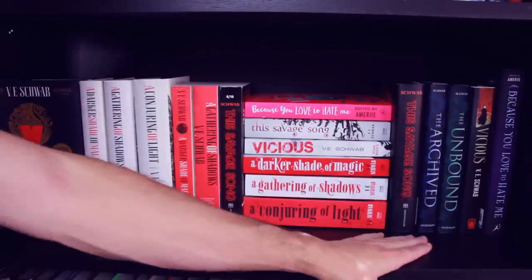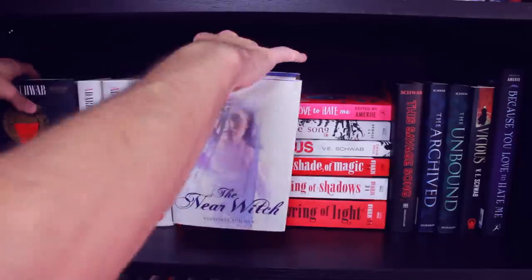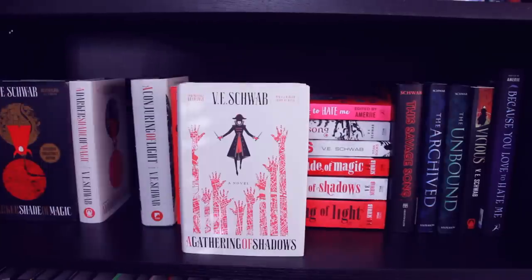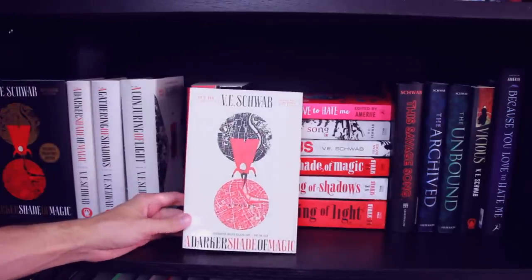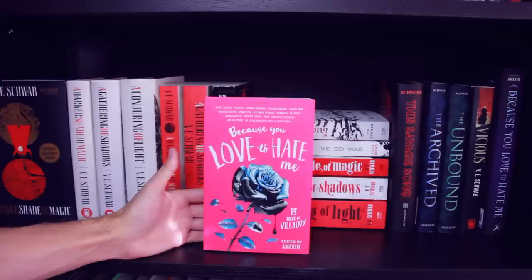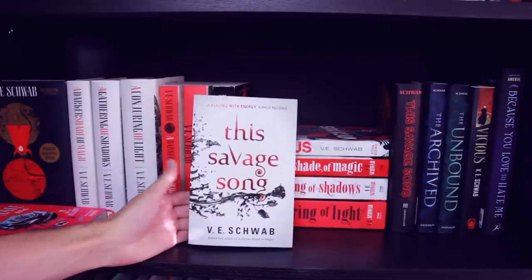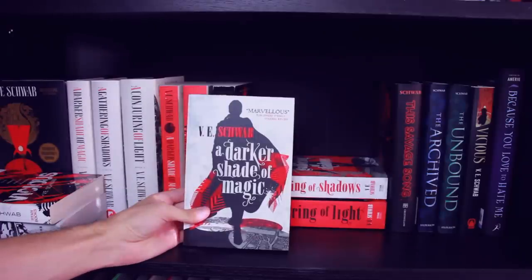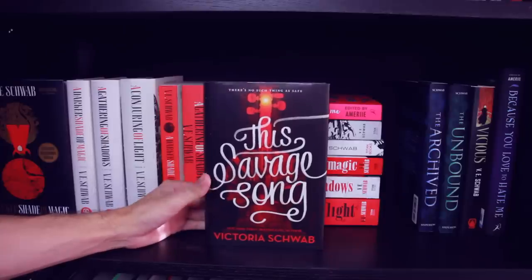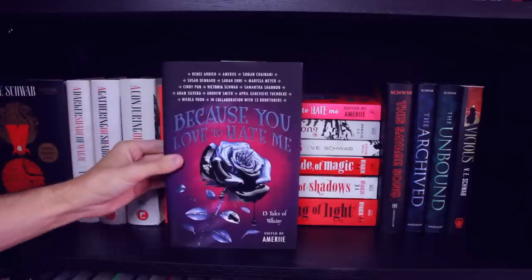Next up I have my Victoria Schwab shelf. As you can see I am a massive fan of Victoria Schwab — she's one of my favorites so she deserved her own shelf. First I have The Near Witch hiding back here. Next the exclusive collector's edition of A Darker Shade of Magic, then the regular A Darker Shade of Magic, A Gathering of Shadows, A Conjuring of Light. Then I have an ARC of A Darker Shade of Magic, an ARC of A Gathering of Shadows, and an ARC of This Savage Song. I have the UK edition of Because You Love to Hate Me — Victoria Schwab and I collaborated on a story in this book, which was super exciting, I'm still fanboying over it. The UK editions of This Savage Song, Vicious, A Darker Shade of Magic, A Gathering of Shadows, and A Conjuring of Light. I have a finished copy of This Savage Song — I haven't picked up Our Dark Duet yet, I know, fake fan. The Archived, which started my love for Victoria Schwab, The Unbound, Vicious, and the US edition of Because You Love to Hate Me.